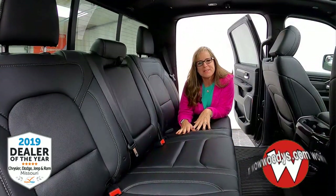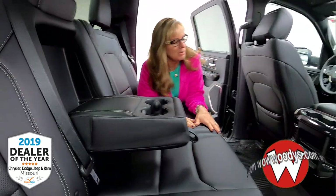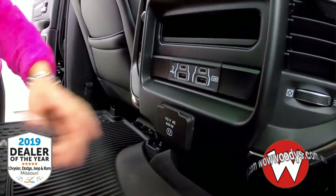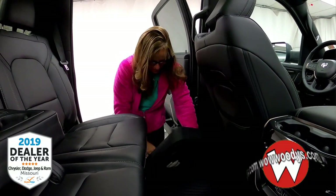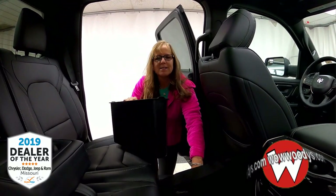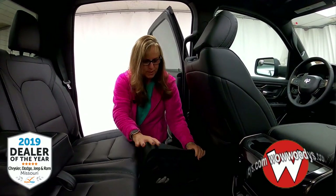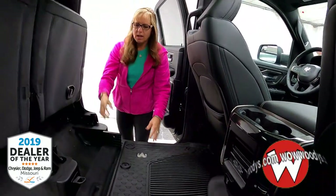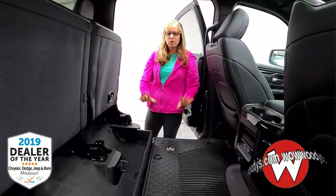Now we're in the back seat of this 2020 Ram Rebel — you can seat three passengers back here, but if you just have two, you can share this center console and cup holder. You've got fast charging ports back here for USB and micro USB, plus a 115 volt outlet. And the other thing I love about Ram trucks is their in-floor cargo storage — you've got these handy bins that you can pull out. You can put dirty shoes, ice and sodas — all kinds of stuff. You've also got a really nice floor mat, and under the seats you've got a nice sectioned off area for items you don't want to spill.